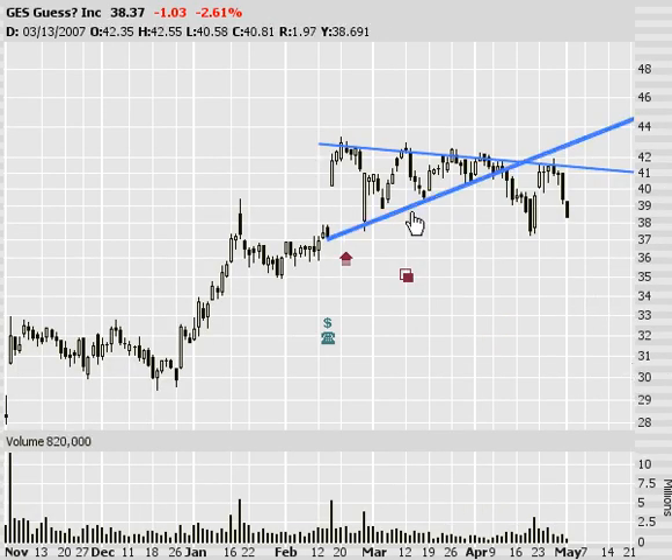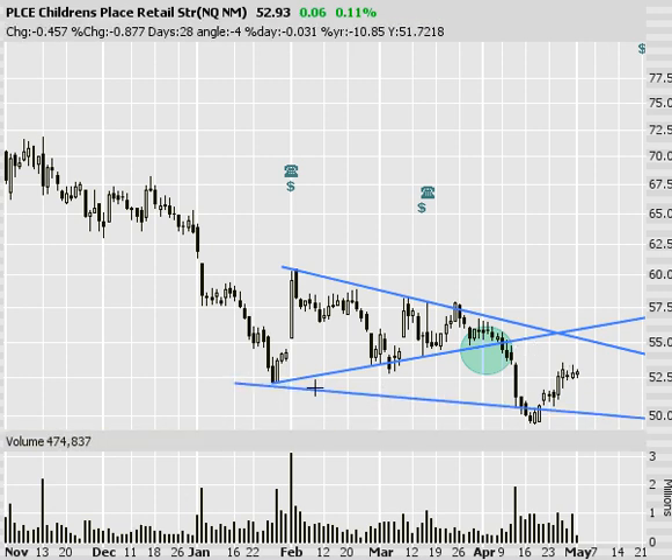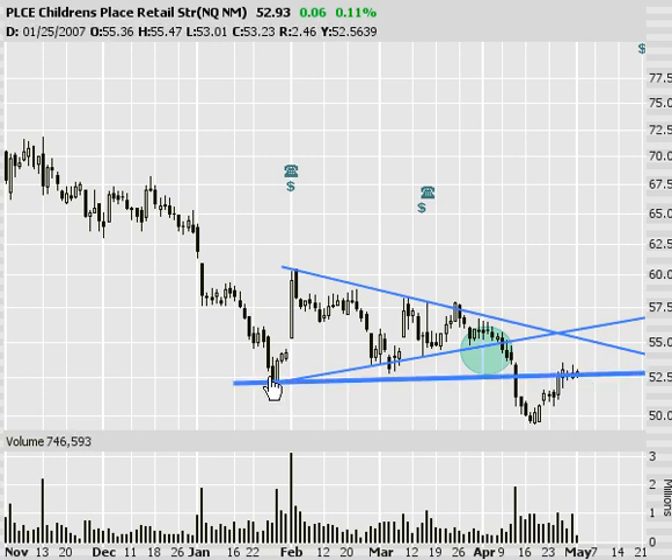Let's look at GES too. The symmetrical triangle broke to the downside, came back up and retested, and is now curling back down. It's a couple days late. Looking at where the price target is, this movement today might make it hard to get a good risk/reward now. But at least from a follow-up perspective, it worked out well for those who traded the triangle. Next, Children's Place — another triangle we traded about a month ago. It's kind of stagnant; watch for it to roll over soon. We're close to a significant low and it offers a good low-risk entry if you get some downside movement.